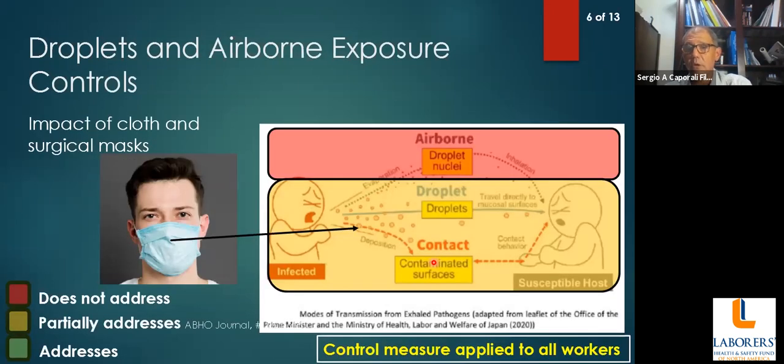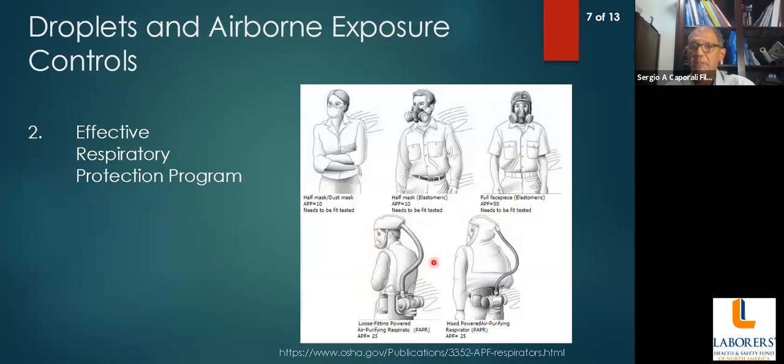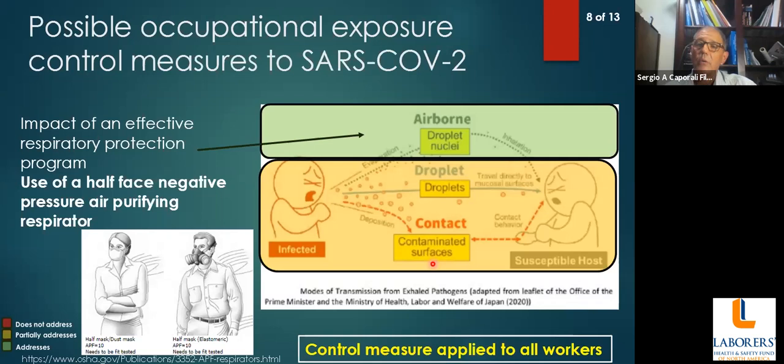When we look at respiratory protection, we have different types: disposable respirators and reusable respirators. Respirators, if properly used within an effective respiratory protection program following all OSHA guidelines and requirements for construction or general industry, will address airborne exposure. They will also partially address droplets — equal to or better than face coverings — but they do not address contact exposure because with a half mask, the eyes remain open.